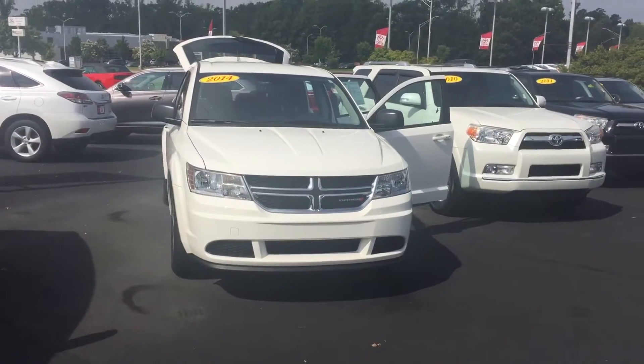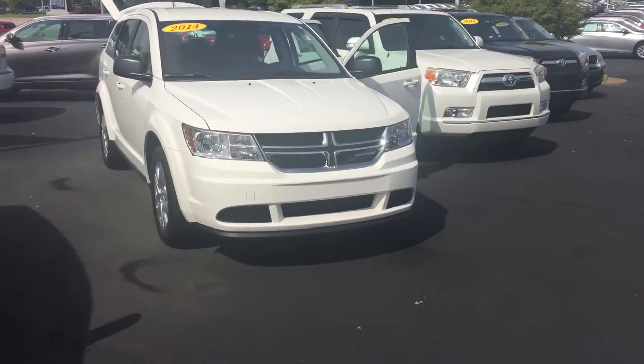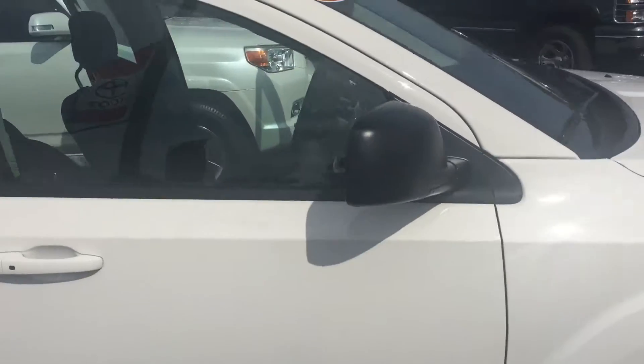Hello, this is Wanda with LaGrange Toyota doing a tour walk around on the 2014 Dodge Journey. This vehicle is equipped with daytime running lamps. You also have your 17-inch alloy wheels and tires. Your power side mirrors.